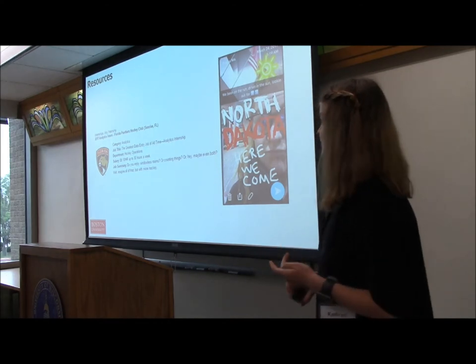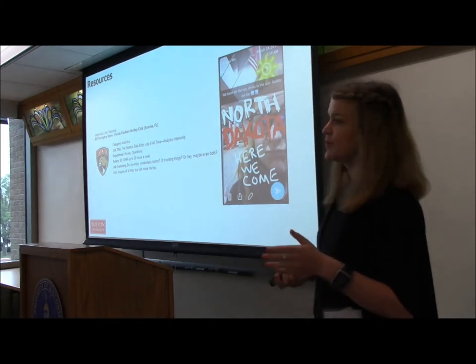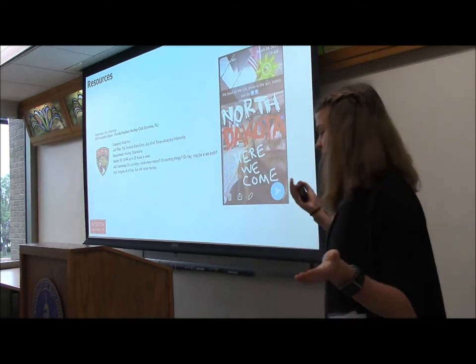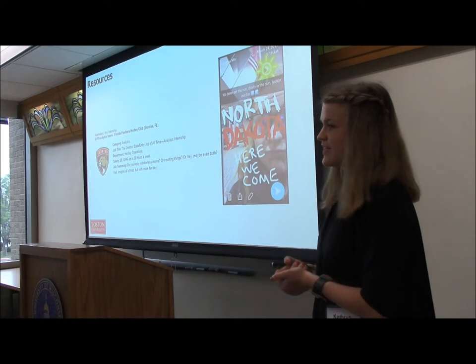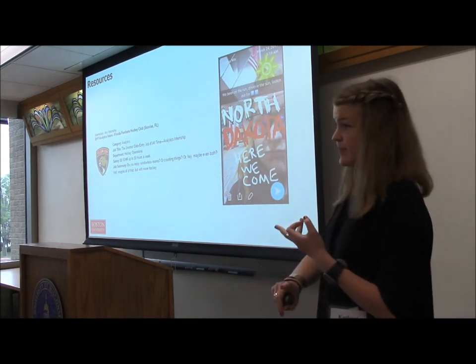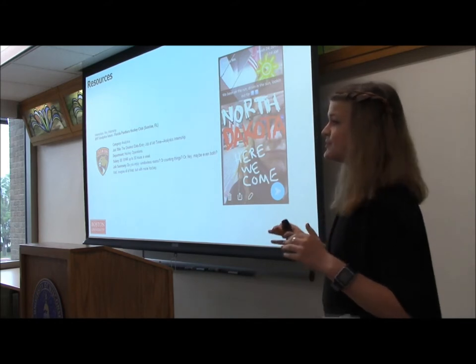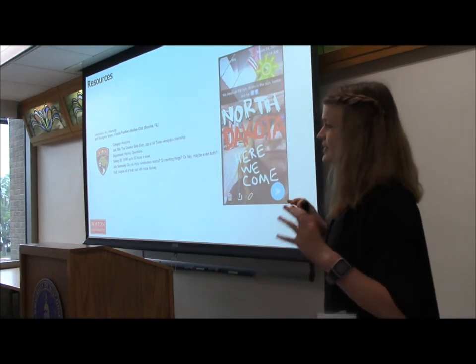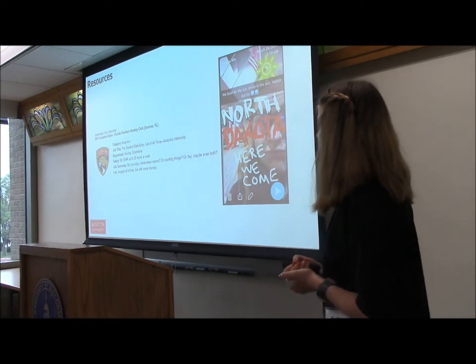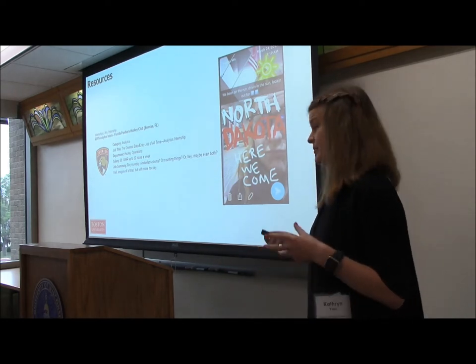That's a huge issue. In the pros they more or less have the financial and regulatory ability to just say we're into it, welcome aboard. Working within a university setting, you have the university, the athletic director, and the NCAA. There are so many compliance-related hoops and checkboxes that there really needs to be compromise and sacrifice on both sides to keep the program NCAA compliant.